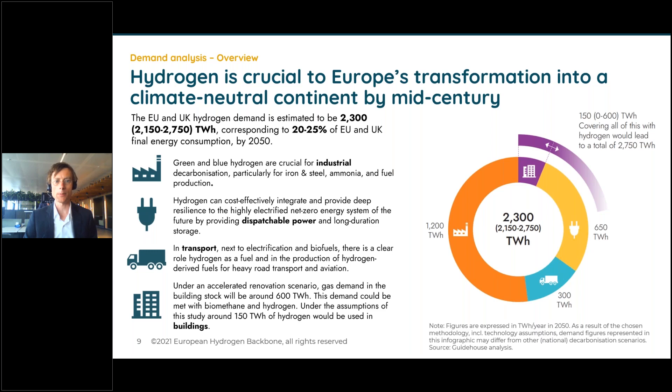The 600 TWh for buildings could be satisfied by biomethane or hydrogen, varying from country to country. Using our central assumptions it leads to 150 TWh of hydrogen, but it could be anywhere up to 600 TWh. An important note: we study the whole EU plus UK based on a set of uniform assumptions. We are aware that in reality there may be differences across countries and over time. These uniform assumptions can sometimes lead to differences from what is perceived at national level.